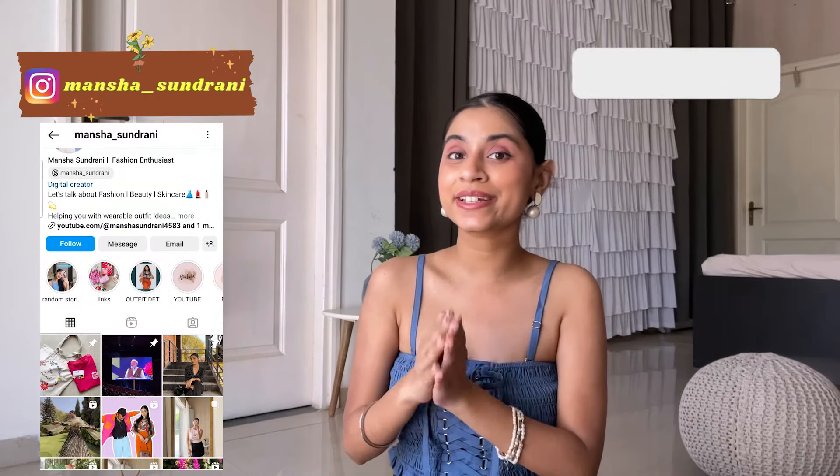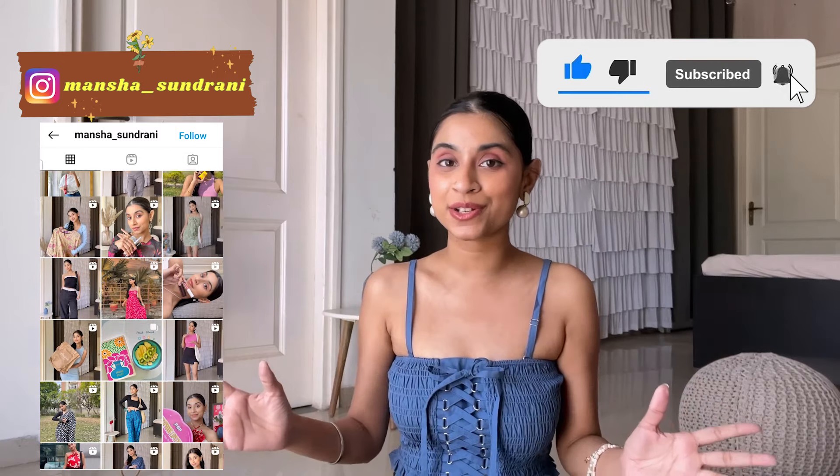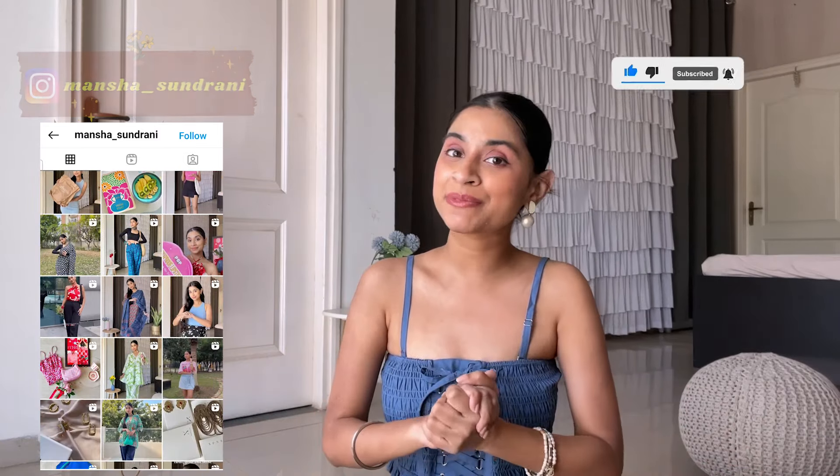This is the last item for today. I hope you enjoyed watching this haul. Let me know what items you liked the most. If you liked the video, make sure to like it, share it, and subscribe to my channel. Also follow me on Instagram — I post a lot of fashion content there so it can be helpful. I'll see you in the next video. Bye!